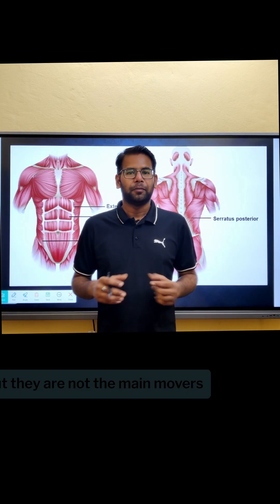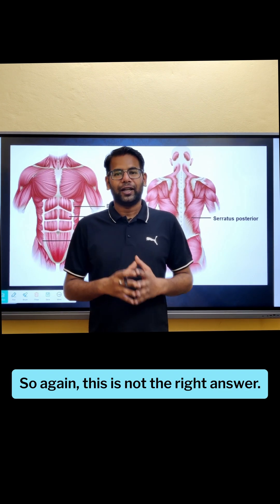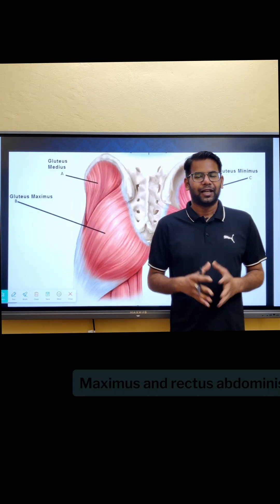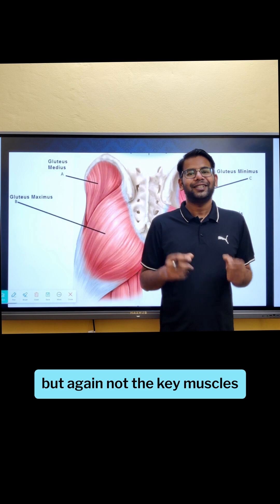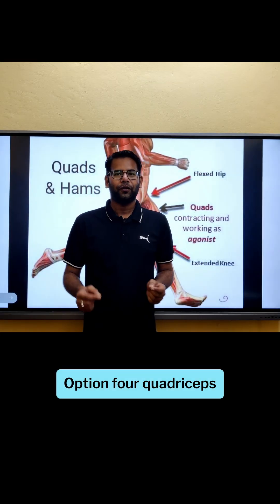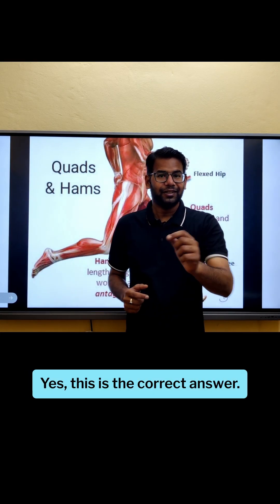Option two — erector spinae and abdominal muscles: these core muscles help maintain posture and stability, but they are not the main movers during handling, so this is not the right answer. Option three — gluteus maximus and rectus abdominis: they assist in pelvic stability, but again, not the key muscles for lifting and transferring patients, so this option is also not correct.